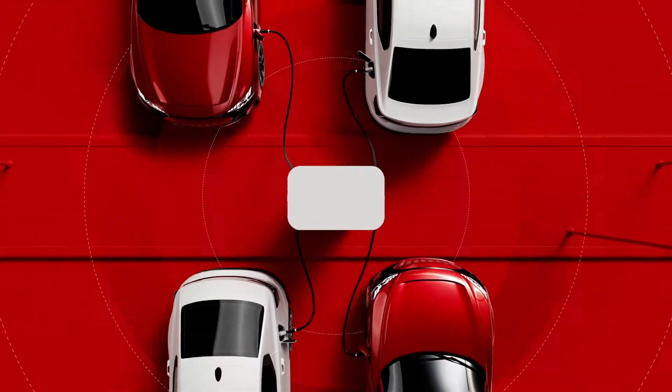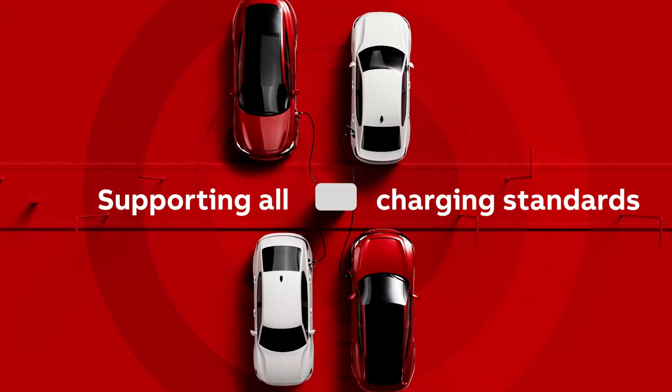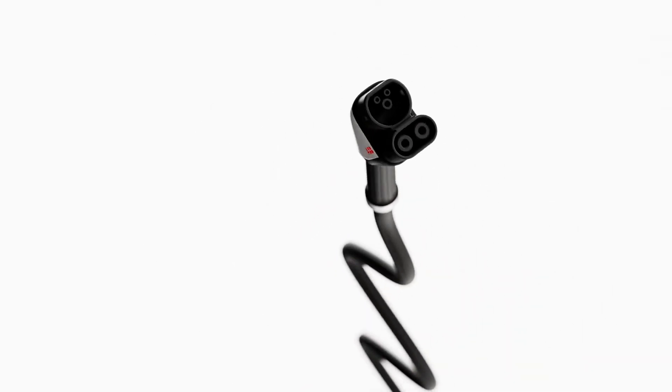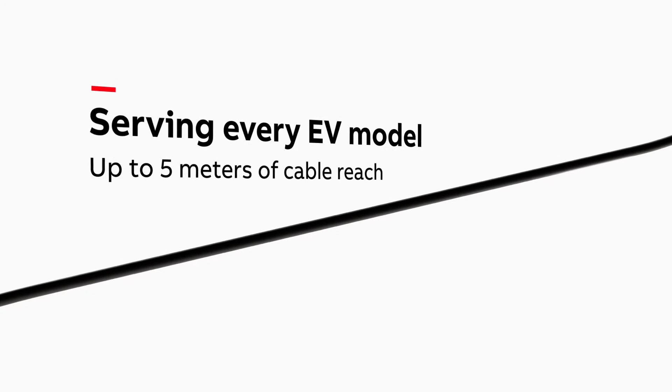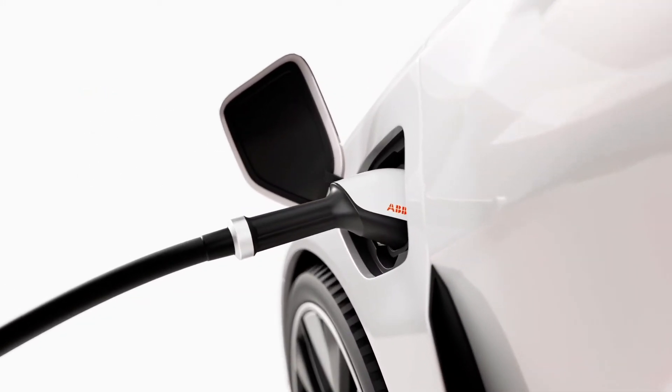The Terra360 is a charger for everyone. It can charge four vehicles simultaneously and supports all EV standards. Due to the easy-to-handle cables and long reach, it enables a quick and easy charge for everyone.